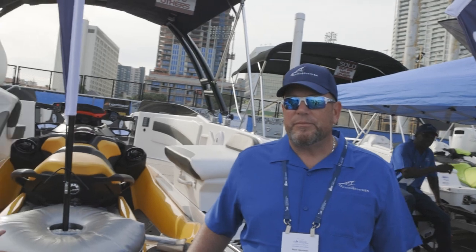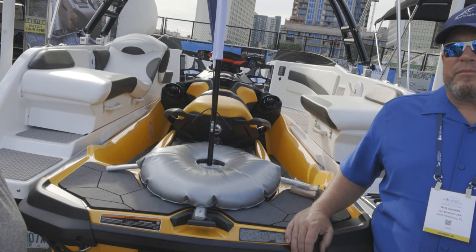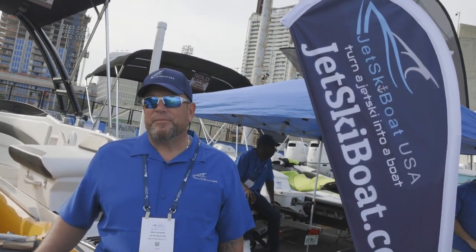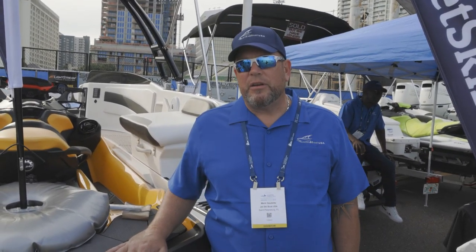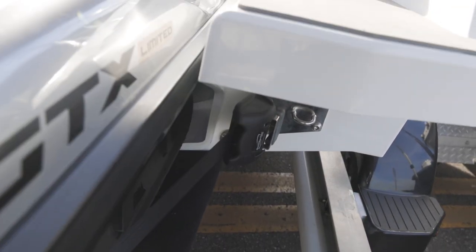This one right here is hooked up to a Sea-Doo 300 GTX or RXT 300. What different models are these compatible with? Any jet ski 2010 or newer, except for the Sea-Doo Spark. Makes a lot of sense — so you can actually pair it with a Yamaha as well? Absolutely, we have a three-piece mounting system that is interchangeable with anything.